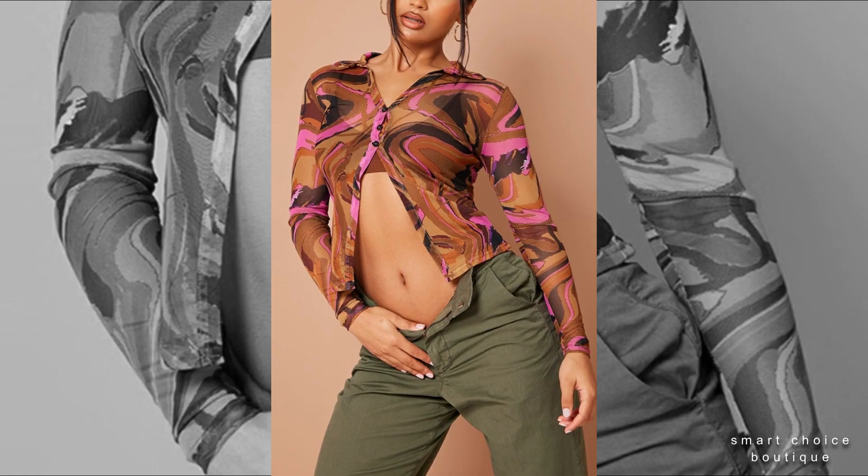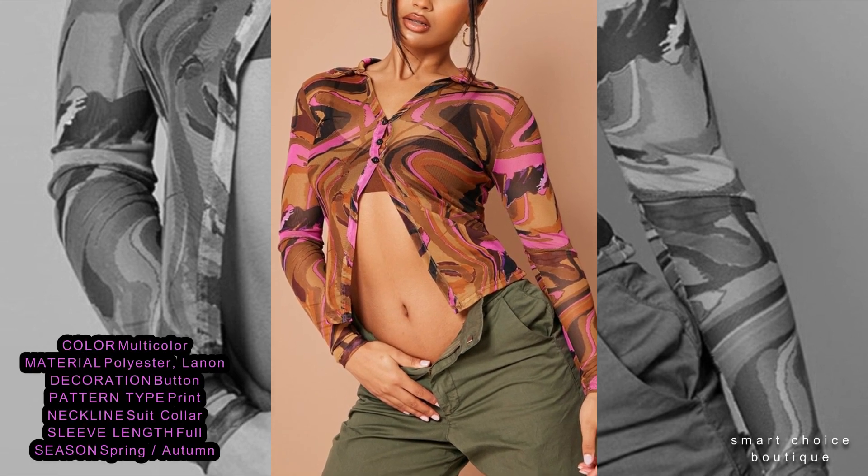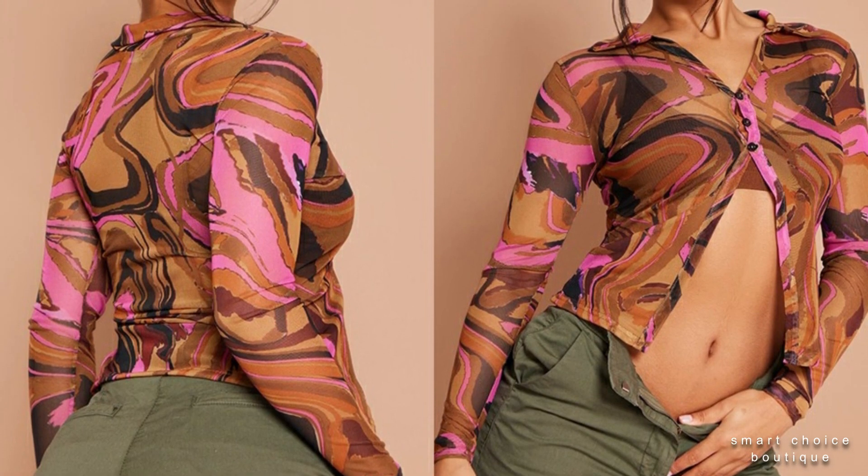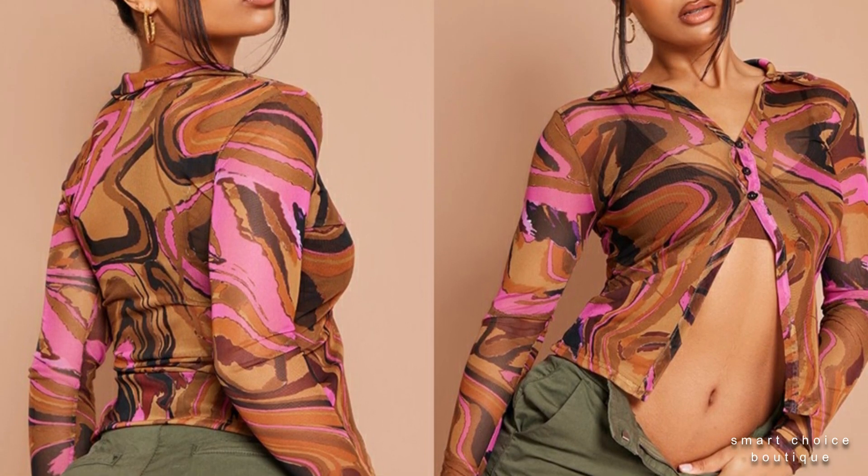So happy with it — really good quality and looks exactly like the picture. Very communicative, great fit, love this shirt top.